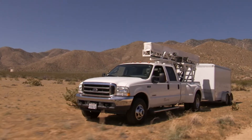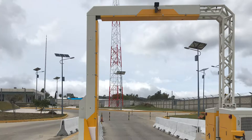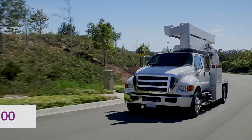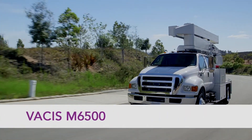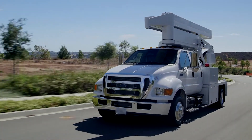Leidos VACCUS inspection systems have an extensive history of deployment with the US military, helping to protect our bases and troops. Now Leidos offers the VACCUS M6500 mobile x-ray inspection system, recently deployed at Tyndall Air Force Base.